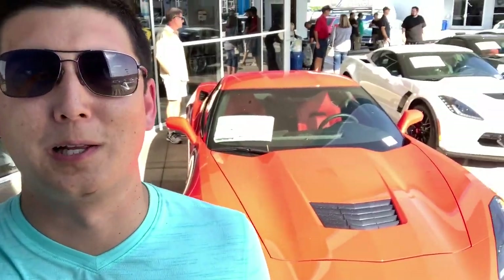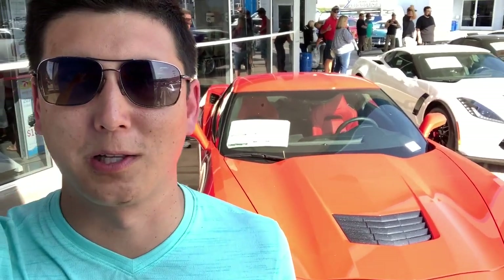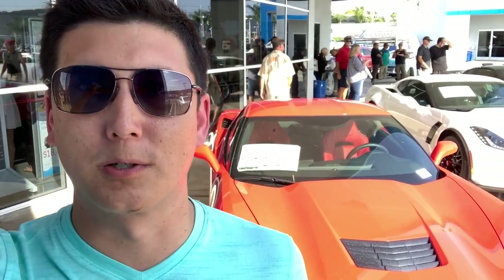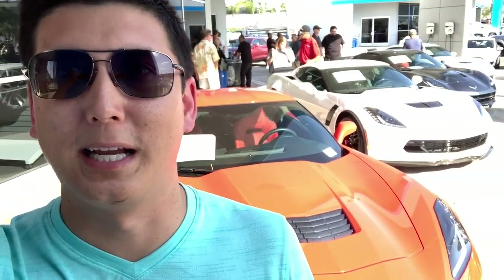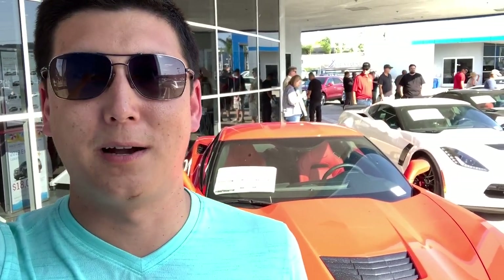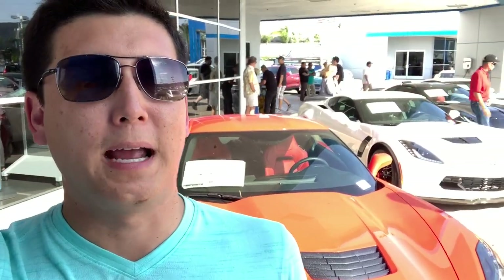I just stepped outside because it's a little loud in there with the DJ. You've got a couple of C7s back here. I asked the salesman if they're selling at MSRP or doing a dealer markup, and he said this particular dealership is doing a five thousand dollar dealer markup right now, and twenty-five hundred dollars to reserve it. They're doing a drawing at seven o'clock tonight to see who will be first to configure their car. Build dates are in October and you start getting your cars around December or January of next year.